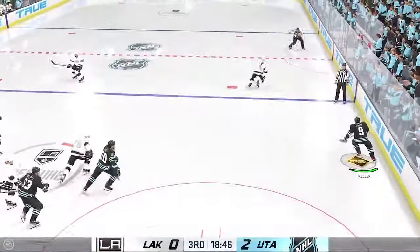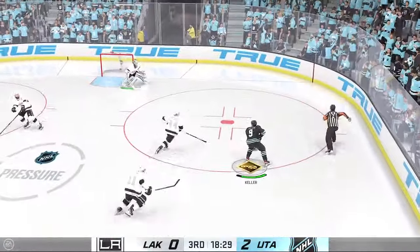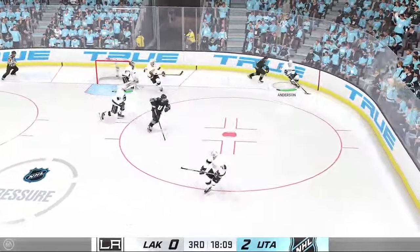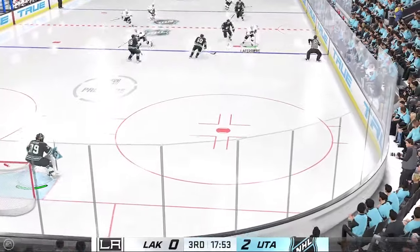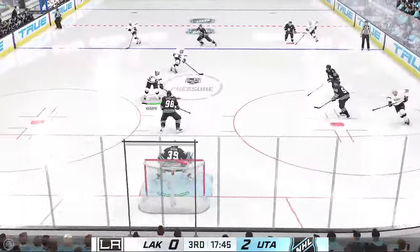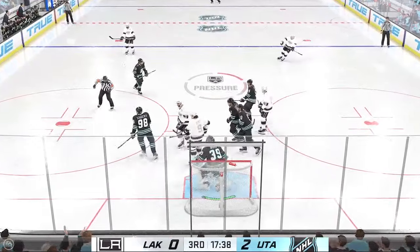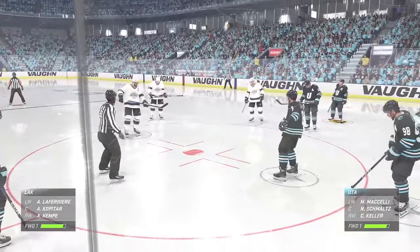Sergeyev's got it behind his own net. They go on the attack through center. Keller's got the puck. The Kings have a hold of it in the defensive zone. Los Angeles steps inside — shot! Gives them nothing in front. That's an incredible save, James. He's got presence in his crease and he's also got a great glove, and he shows it right there.